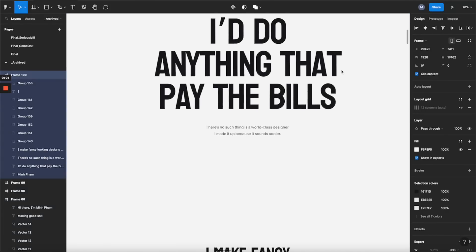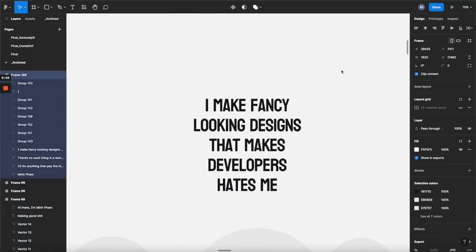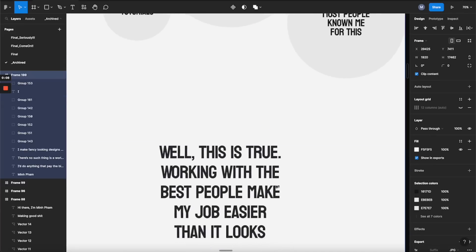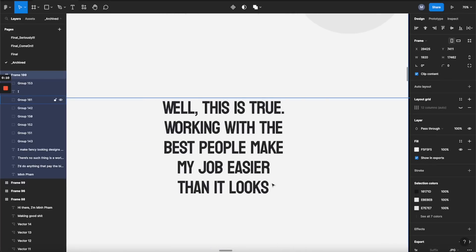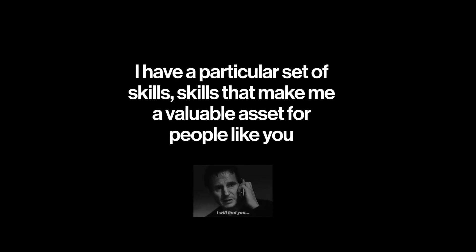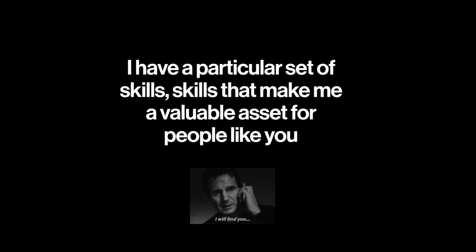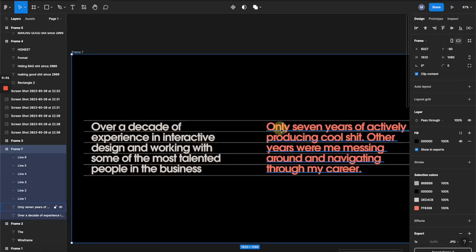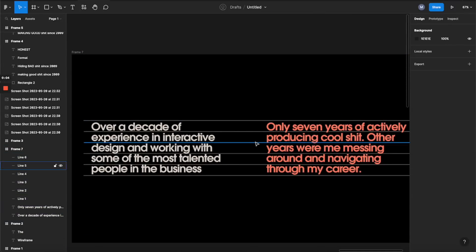The wireframing is pretty simple because this is just a one-page scroll experience. The most challenging part of this process is copywriting, because I needed to find the right tone of voice that is funny enough but not too offensive. Another challenge when writing the copy is writing two opposing versions where each version has to have similar length to avoid breaking the layout — if one is longer than the other, the hover interaction will not work.